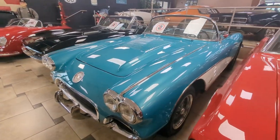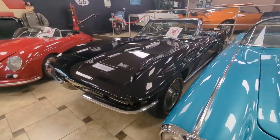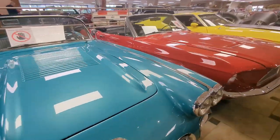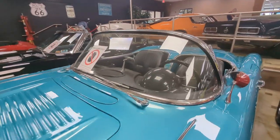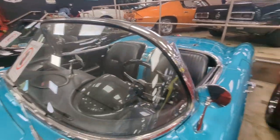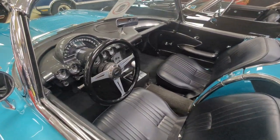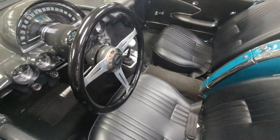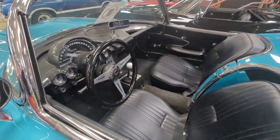Beautiful Corvette here. Wow, ooh — love it. I don't know if I can walk you in there — maybe I can squeeze in. I don't think they want you to, but I'll do it anyway, very carefully. Got to show you the interior on this one. Look at that — beauty. Manual transmission. Four speed and reverse — not quite four on the floor, it's a little higher than that.